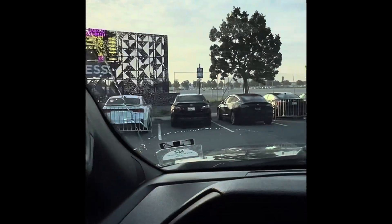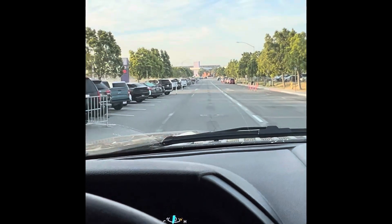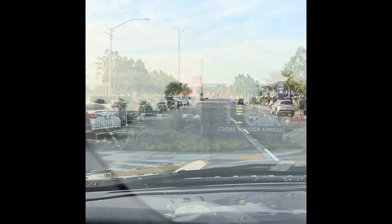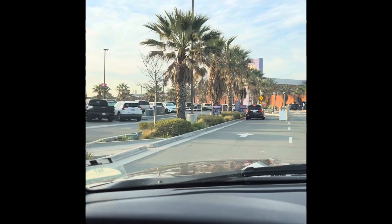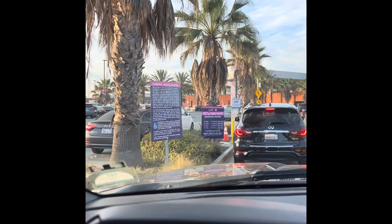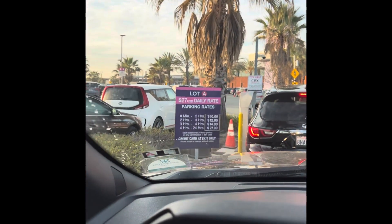I'm going to try to shoot a video that shows what it's like to use the CBX border crossing in Tijuana. I'm going to try to find preferred parking and we'll see how that goes. I'm going to park in premium and it is $27 a day, which is fine — gets me right up close.